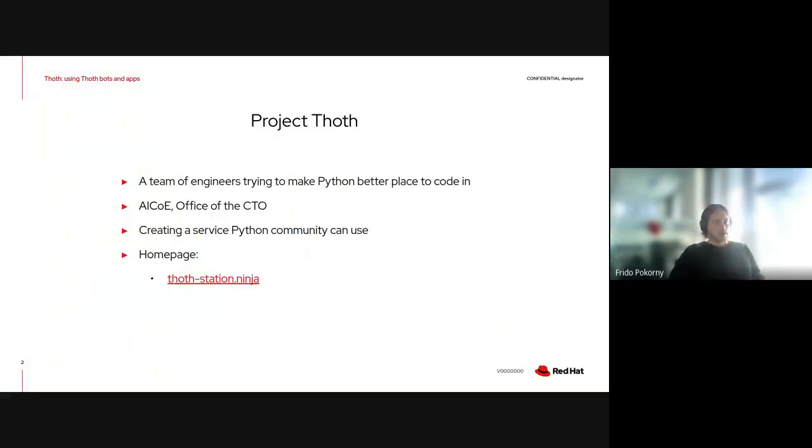The main idea behind Project Todd is basically to create a system that will help Python developers create an environment which will be a better place to develop applications, but also to develop secure applications and applications that are not prone to errors, so developers can really focus on developing applications rather than fixing bugs.